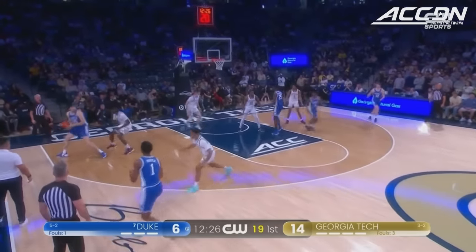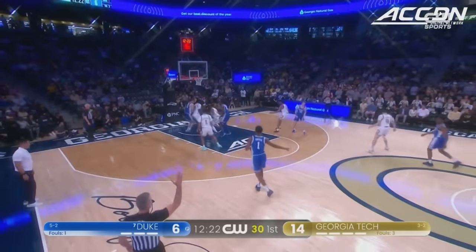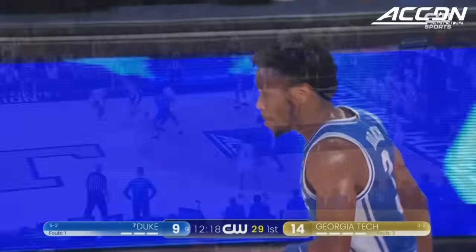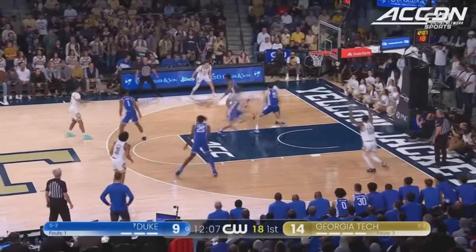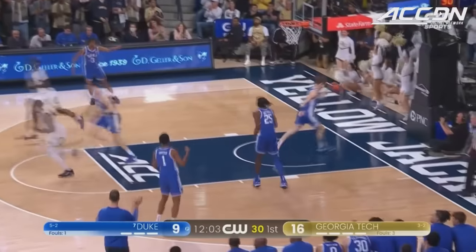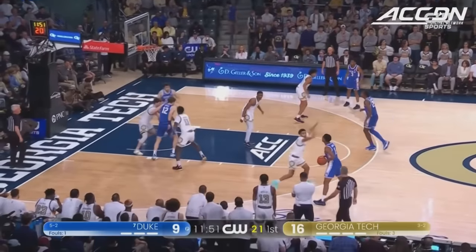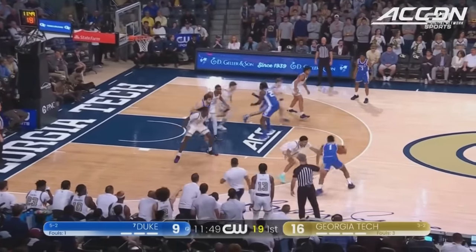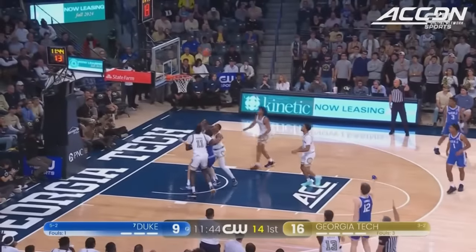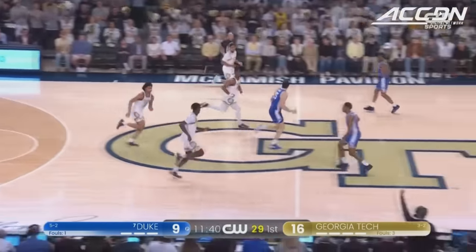That was a really nice win in the ACC-SEC Challenge. Catch and release for three — Roach rattles it home for Duke. Duke connects on almost eight threes per game, that is sixth in the ACC. Soft bounce and the bucket — raw offensive game but looked pretty skilled there. He's got five points, Reeves has six. This is Power firing away, Coleman pulled it down.